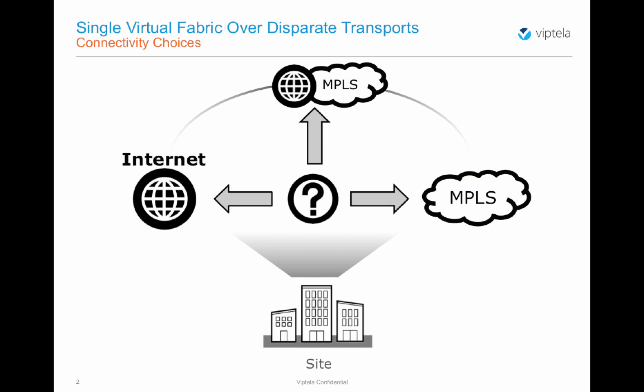When provisioning network connectivity, organizations many times face challenges in selecting the right technology for this purpose. In the diverse world of telecommunications connectivity, choices usually revolve around SLA-driven MPLS circuits or best-effort terrestrial, satellite, and cellular internet service.